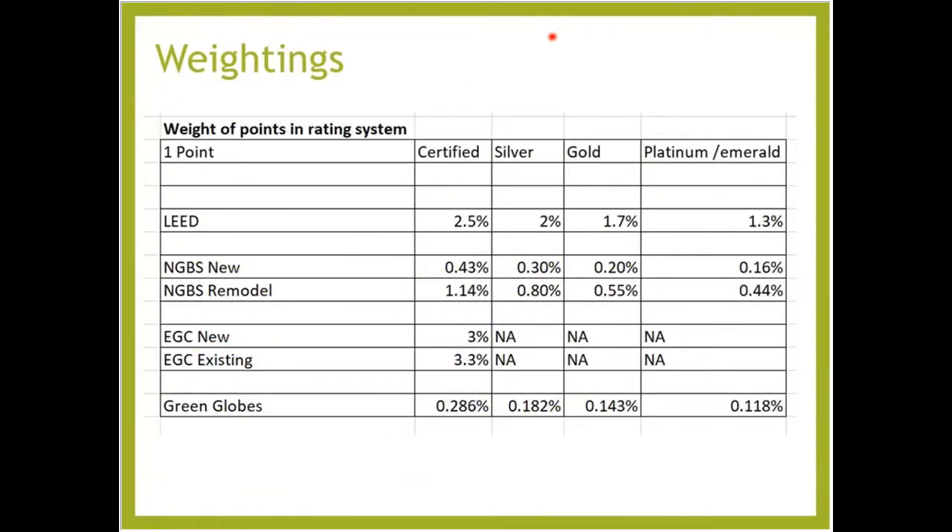If you look at the workbook we gave you, there is a tab called 'Weightings.' This was our attempt to determine how much weight each credit has — how much a point weighs in each of the rating systems — so you can look at our math on the chart. We think this is important because if you're doing 50 green things, how far are those things going to get you in each of the rating systems?